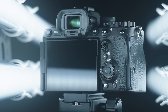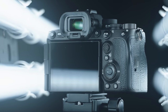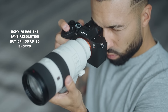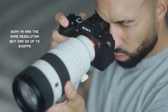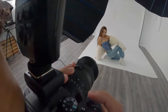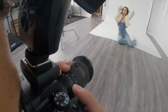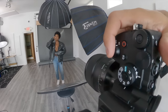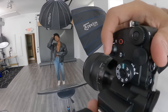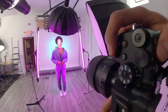The Sony a7R5 features a 9.44 million dot EVF — a bump over the a7R4 and very similar to the one in the A1. When you use a camera with such a large, clear electronic viewfinder, it's really hard to go back to anything else. When I pick up my a7R4 after using my A1 or R5, it's almost like my vision is being restricted. Once you move up to these really big, clear EVFs, you have to see it for yourself — it's big and beautiful.